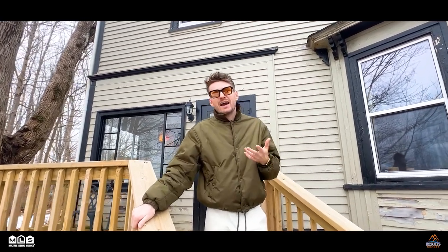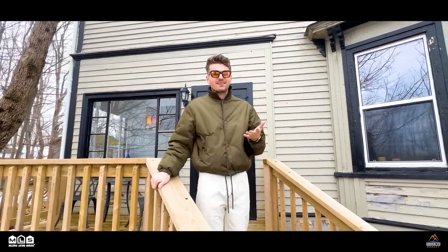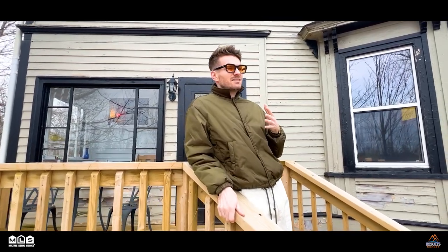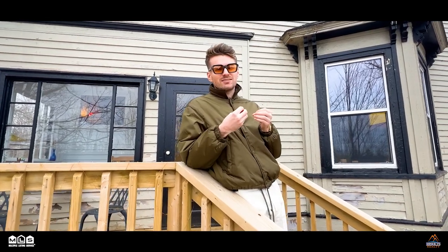There's the summer kitchen in the back, and then you have the outdoor spaces. Also, the barn — God, I would love to have a barn. I could talk about this house all I want, but this is a house you just have to come see in person because the aura here is so magical. So come inside.